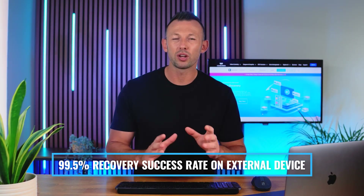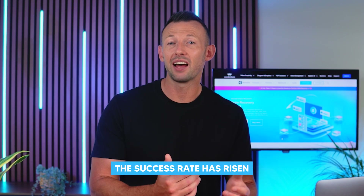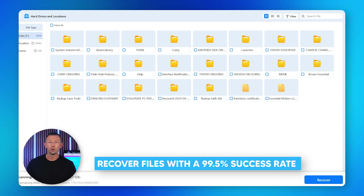The success rate has also risen — Recoverit v13 boasts a 99.5% recovery success rate on external devices, which is 1% higher than the last version. No more missing or lost files, as this can help you get back all the deleted ones within a few minutes.